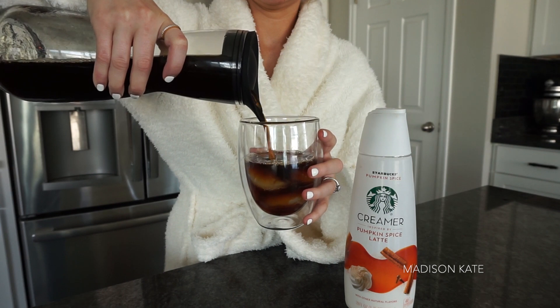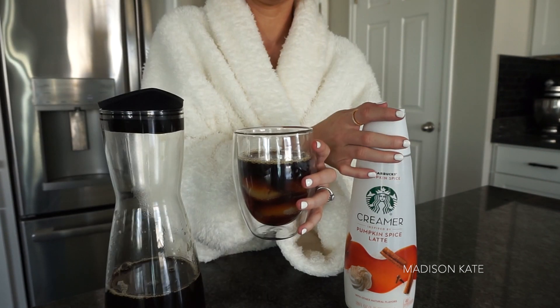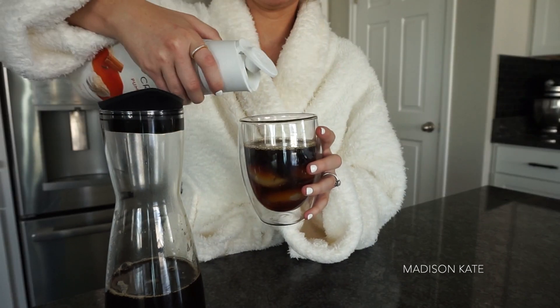I pre-make a canister of cold brew at the beginning of the week and then I use the Starbucks creamer for a simple at-home pumpkin spice latte. This is my new day.